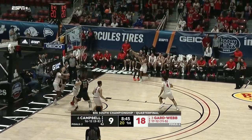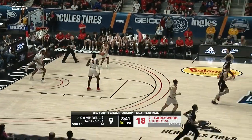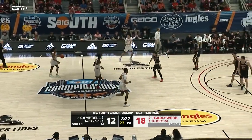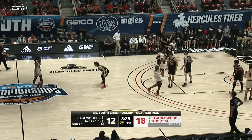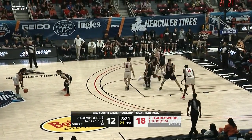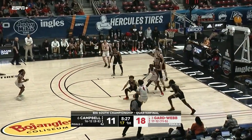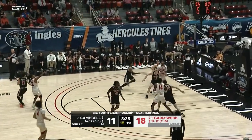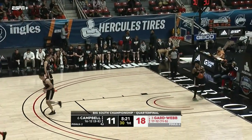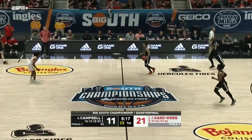Drives into the lane, kicks it out into the corner — Whitfield looking for his first bucket and he gets it! Whitfield had 16 points against Presbyterian the other night. The biggest shot he hit was in overtime to tie the game at the buzzer and force double overtime. He was just such a huge part of that win. And another three now by the Bulldogs.